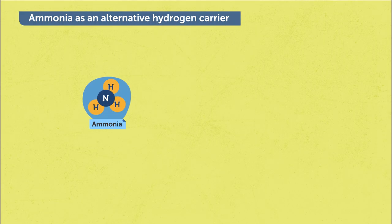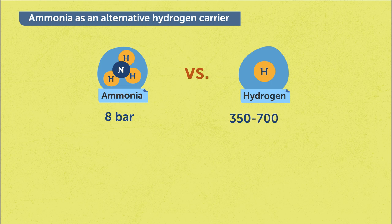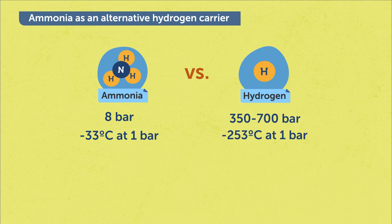To overcome the difficulties of hydrogen storage and transport, we could consider alternative fossil-free hydrogen carriers. For example, ammonia is considered the most promising hydrogen carrier in the future hydrogen economy. Ammonia has a very high volumetric hydrogen content and energy density. The big advantage of ammonia over hydrogen is it can be easily liquefied at mild conditions — by pressurization at 8 bar instead of 350 to 700 bar required for hydrogen, or by refrigeration at minus 33°C instead of minus 253°C for hydrogen.